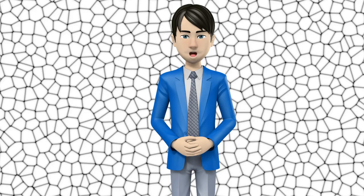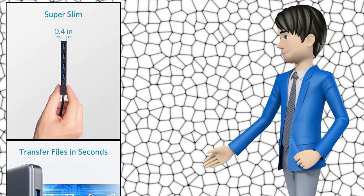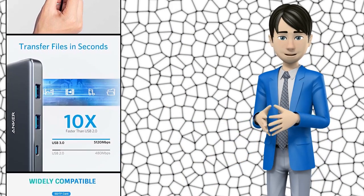Hi guys! In this video I will talk about amazing top 10 USB hubs. I hope this video will help you to make the right decision.